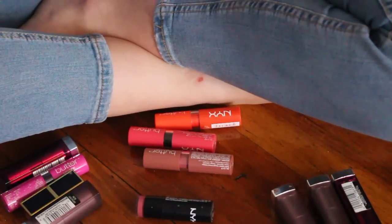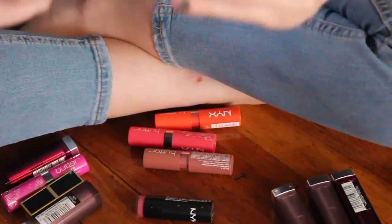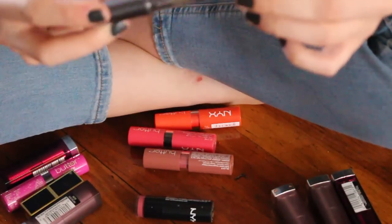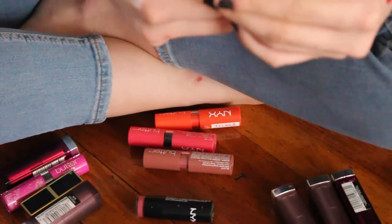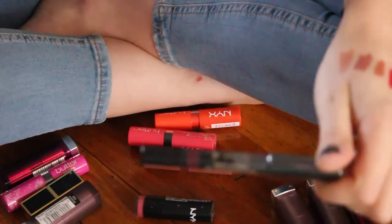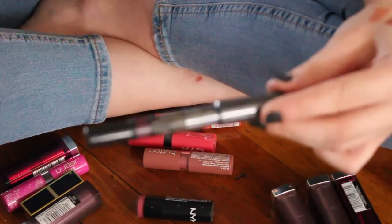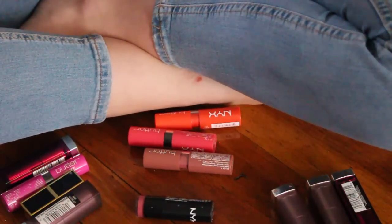This is by Nudestix — I've never even opened this, it still has the plastic seal on it. This is their Magnetic Matte Lip Color in Vino. Since it hasn't been opened I am going to hold on to it. I've heard really good things about Nudestix products and I do want to try it.